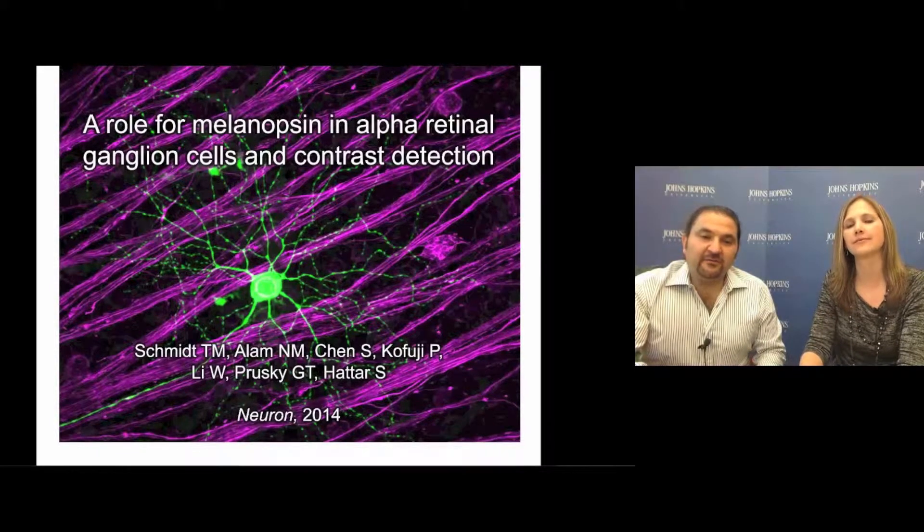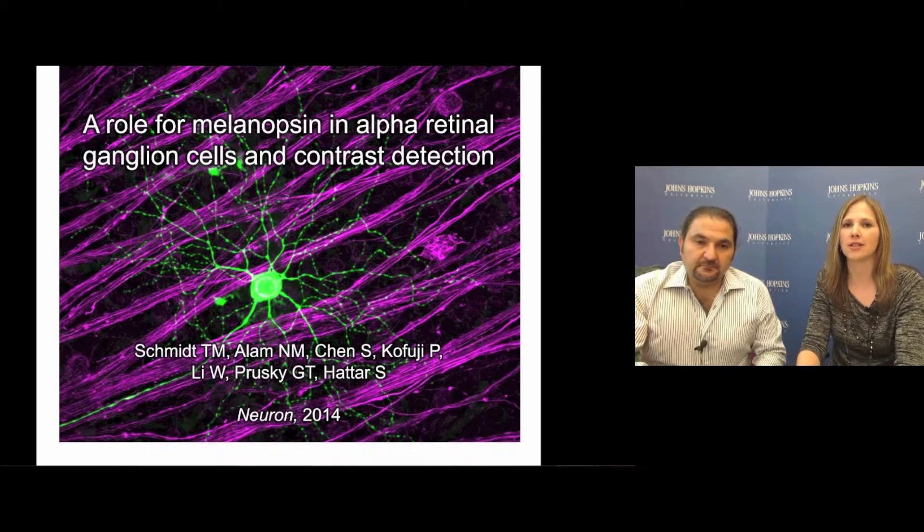Hi, I'm Samir Hattar, an Associate Professor of Biology and Neuroscience at Johns Hopkins University. And I'm Tiffany Schmidt, a postdoctoral fellow at Johns Hopkins University. Today we're going to be telling you about some exciting results published in this issue of Neuron showing that melanopsin signaling in retinal ganglion cells actually influences vision.